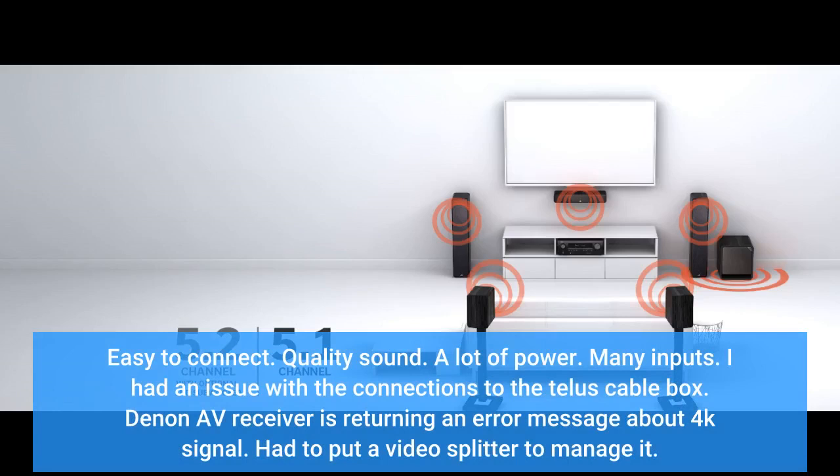I had an issue with the connections to the Telus cable box. The AV receiver was returning an error message about the 4K signal, and I had to put in a video splitter to manage it.